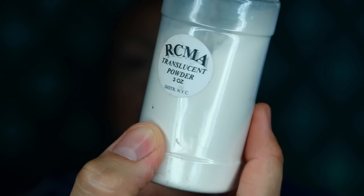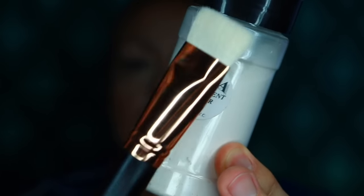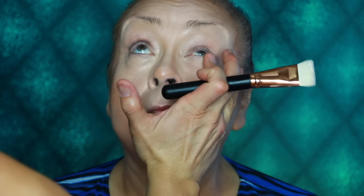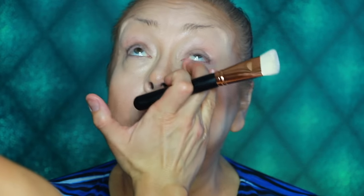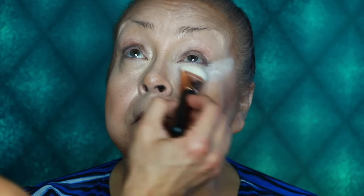I'm going to use the RCMA translucent loose powder and set Linda's face with the Morphe R8 brush. Make sure you don't have any imperfections under the eye before you set with powder — smooth that out with the warmth of your finger. Then go in with this brush to set and bake right underneath the eye with the loose powder. Give yourself a heavy dose, especially if you're going to be doing anything sparkly or shimmery on the eye, because you don't want anything to fall onto the cheek. While the powder sits, I do the rest of her eyes, brows, and lashes.